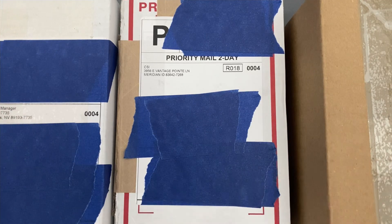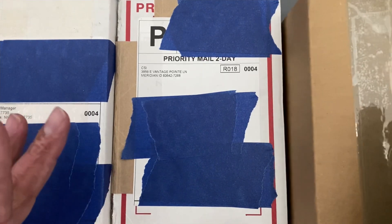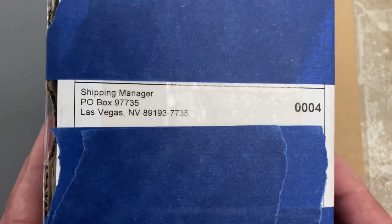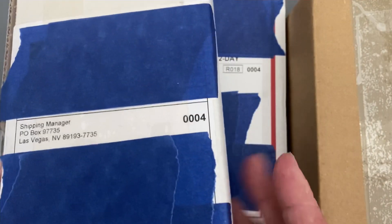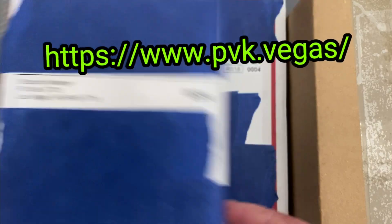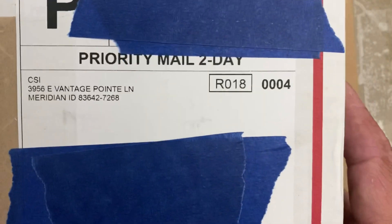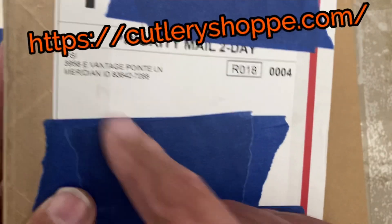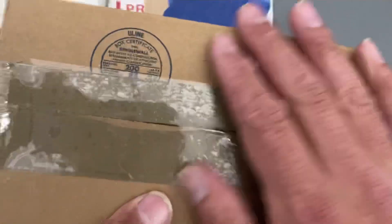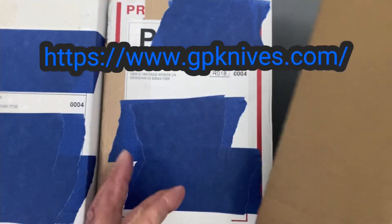We've got a lot of unboxings lately. Today we've got three packages — I think three knives. First one is coming from Las Vegas, Nevada, from PVK Vegas. The second one is from CSI — Cutlery Shop — hadn't bought from them in a while, excellent company. The last one is unbranded but coming from GP Knives.